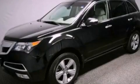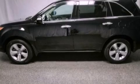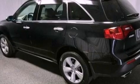This is a certified pre-owned 2011 Acura MDX — functional utility for a modern lifestyle. It features a 3.7 liter six-cylinder engine and an automatic transmission.